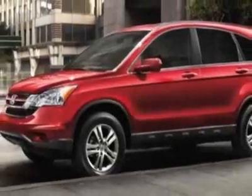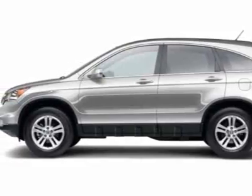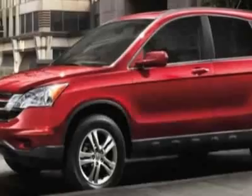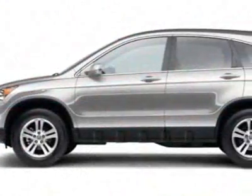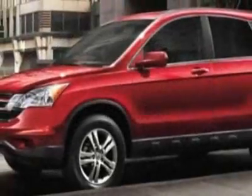This CR-V boasts a 2.4-liter inline-four engine and has a 5-speed automatic transmission. Additional options for this vehicle include power mirrors, steering wheel radio controls, climate control, passenger airbag, and center console.